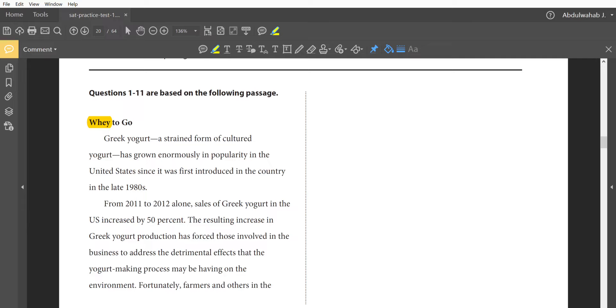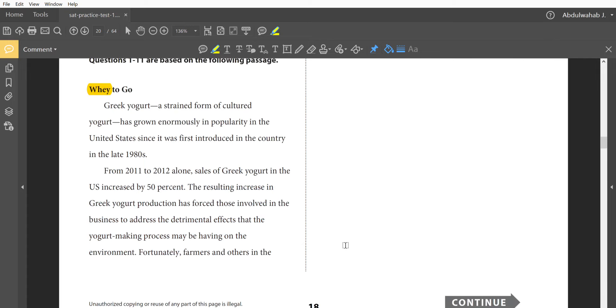Take a look at the use of the word 'way' here. 'Greek yogurt, a strained form of cultured yogurt, has grown enormously in popularity in the United States since it was first introduced in the country in the late 1980s. From 2011 to 2012 alone, sales of Greek yogurt in the U.S. increased by 50%.' The resulting increase in production has forced those in the business to address the detrimental effects that the yogurt-making process may be having on the environment.